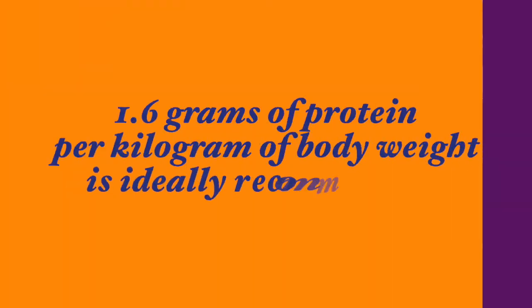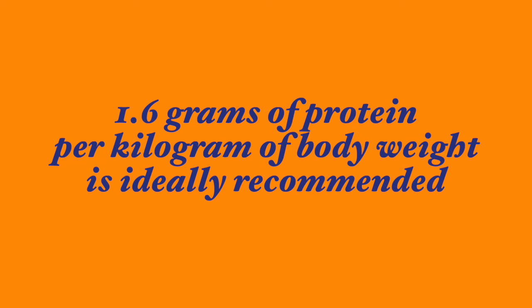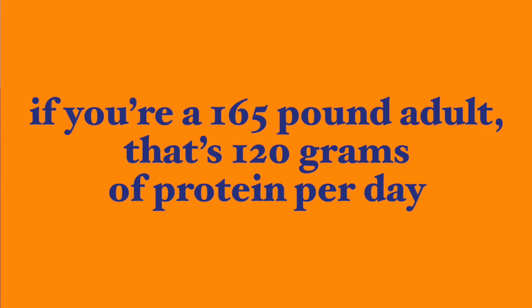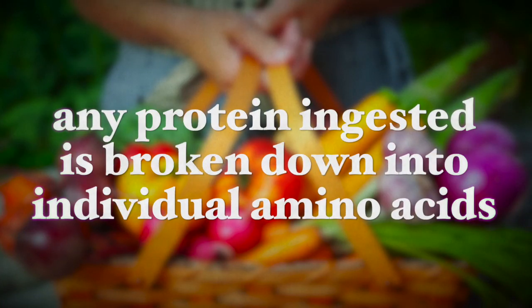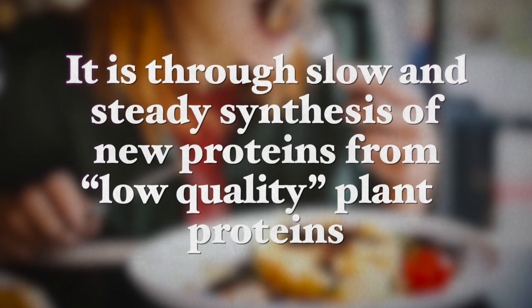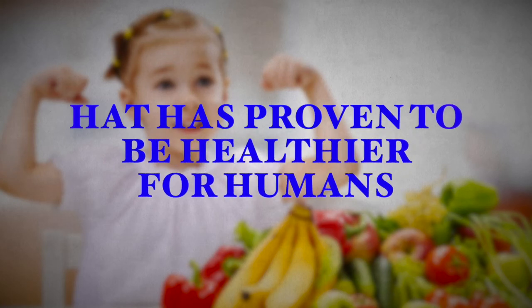So how much protein do we really need to build muscle? This depends on your individual needs and your training program. In general, for most weight trainers needing muscle building, 1.6 grams of protein per kilo of body weight is ideally recommended by the British Journal of Sports Medicine. So if you weigh 165 pounds, you will need 120 grams of protein per day. As for protein sources, high-quality whole foods are better than animal products because any protein ingested is broken down into individual amino acids and reassembled into new proteins in a process called protein biosynthesis. This occurs three to four times every single day, and it is through slow and steady synthesis of new proteins from low-quality plant-based sources that have been proven to be much healthier for humans.